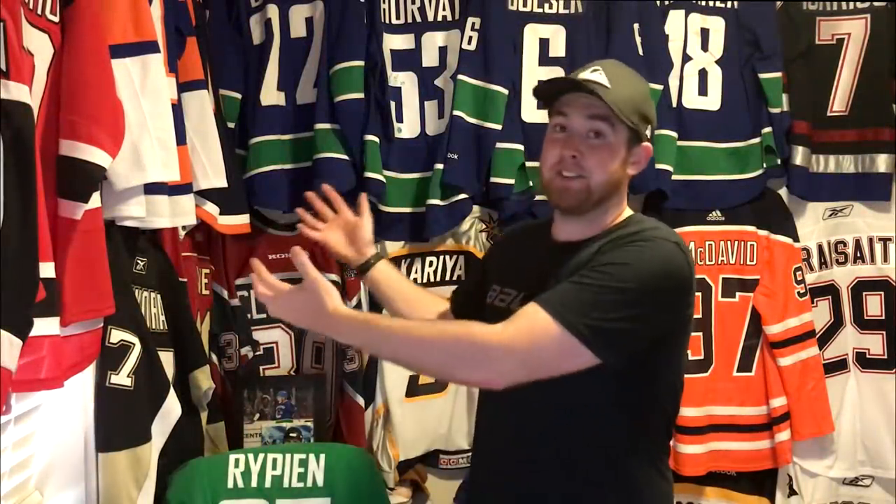What's going on guys? In today's video, we are going to be talking about hockey jerseys. As you can see, I have a few of them. I have a pretty unique collection and I kind of want to share it with you guys. I want to share how I get my jerseys for so cheap.